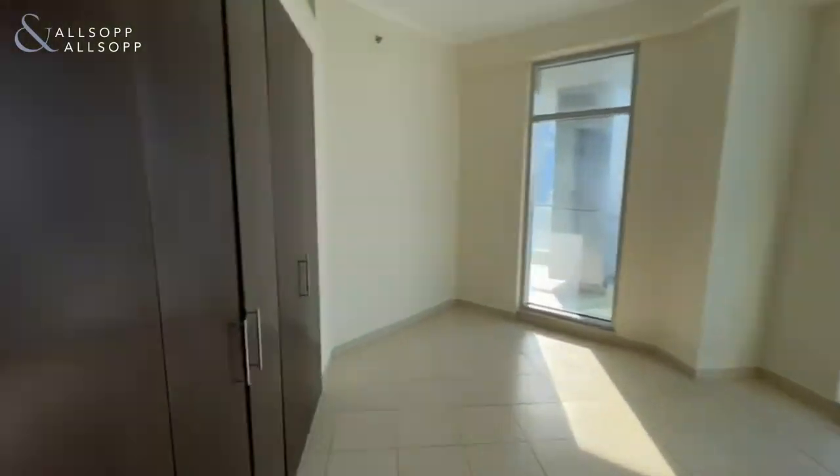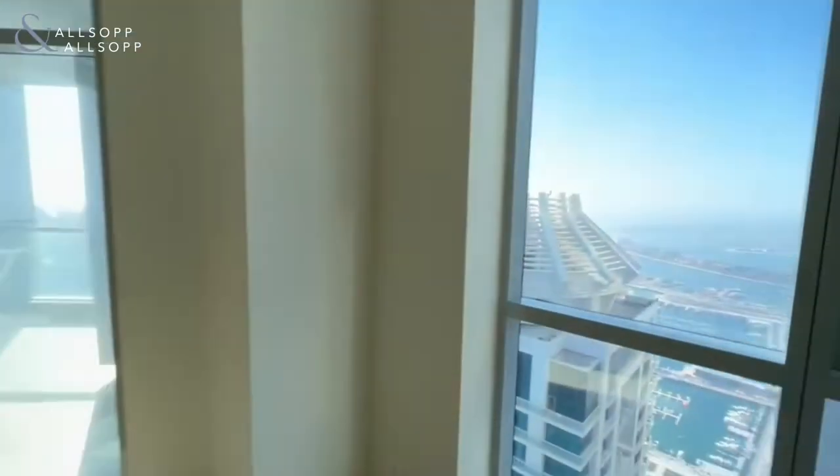And the second guest bedroom with built-in wardrobes and a palm view.